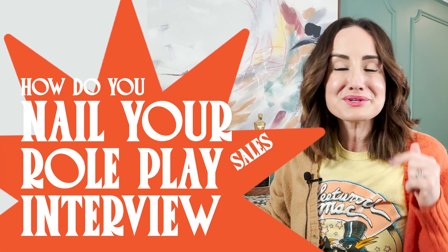How do you nail your sales role-play interview? I'm Michelle Terpshire, and I'm a Chief Revenue Officer. I'm here to share all of the goodies about revenue, including landing your dream sales job.